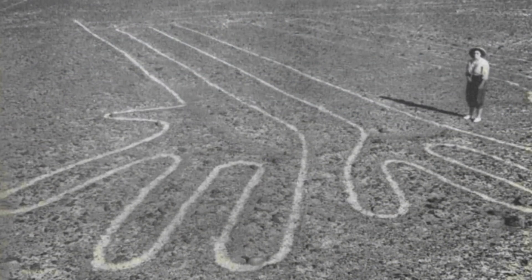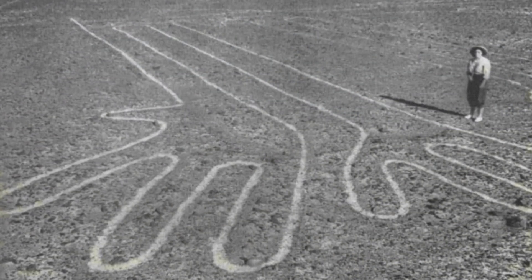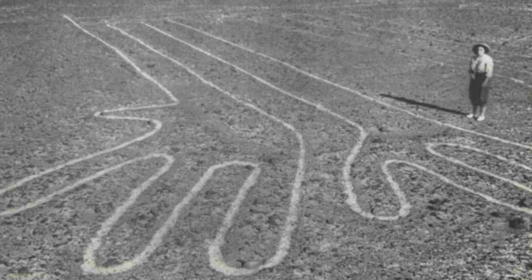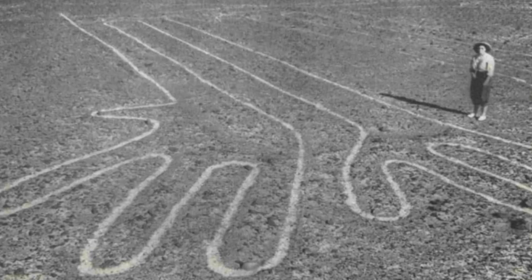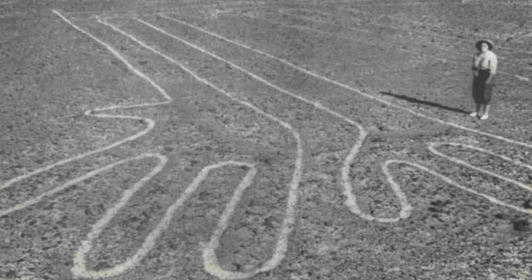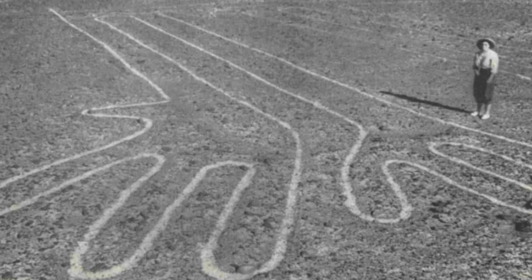Although these lines were first discovered by Peruvian archaeologists, it was not until the 1930s, when air traffic in the area increased, that the lines became widely known. From the ground you can't make out what these creations are, but when you see them from the sky you can understand their size and beauty.